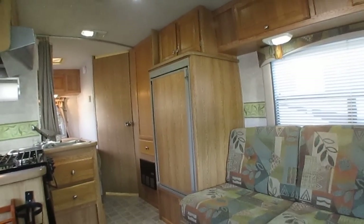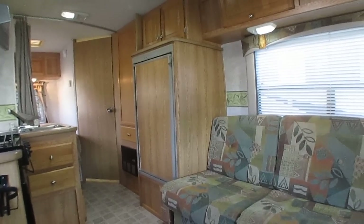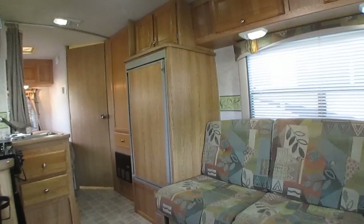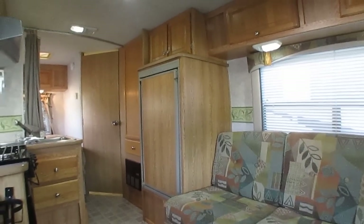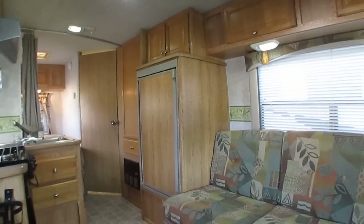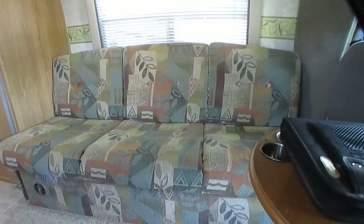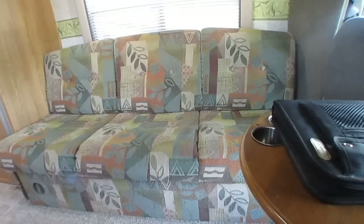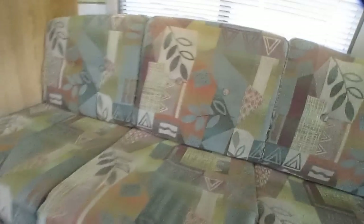$24,900 — and I'm not trying to get rich off this thing. That includes us fixing the generator, checking the refrigerator, and going through the whole unit. We plugged it up and checked the fridge, the air conditioner — both the front and roof air are ice cold. We checked the TV and the lights. All of the major stuff works except the generator. That's when we discovered it'll only run for a minute and then die — obviously a fuel filter.